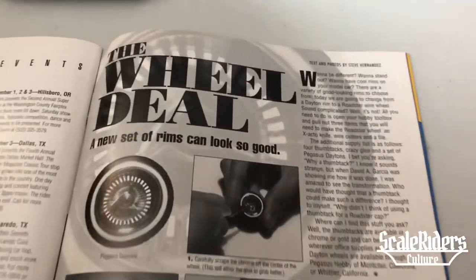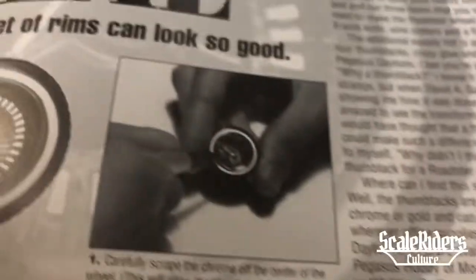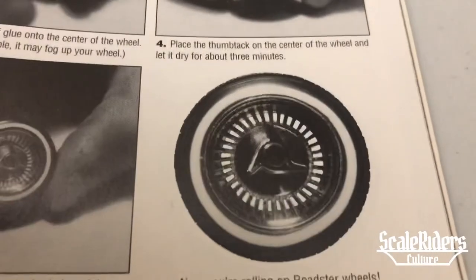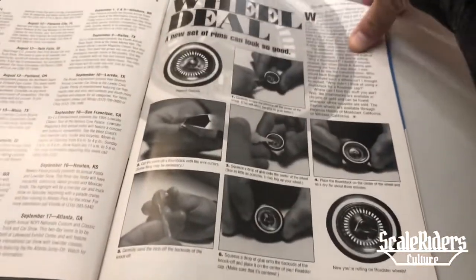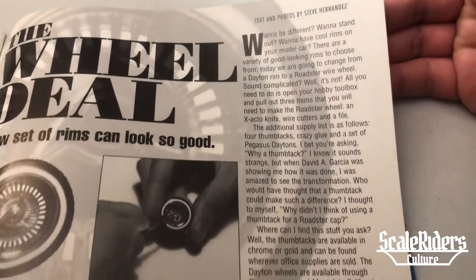The Wheel Deal — a new set of rims can look good. Here's another tutorial. Here we are: before and after. Bam, check that out — roadster wheels. Let me get a little closer so you guys can read that. I'm already skipping through.